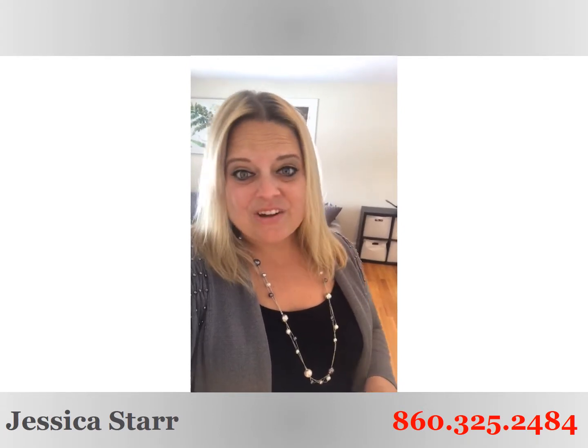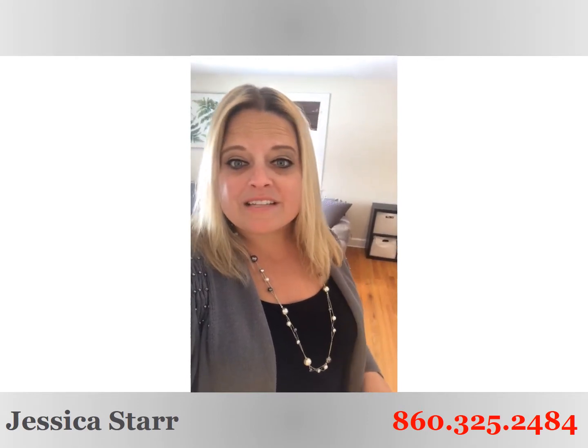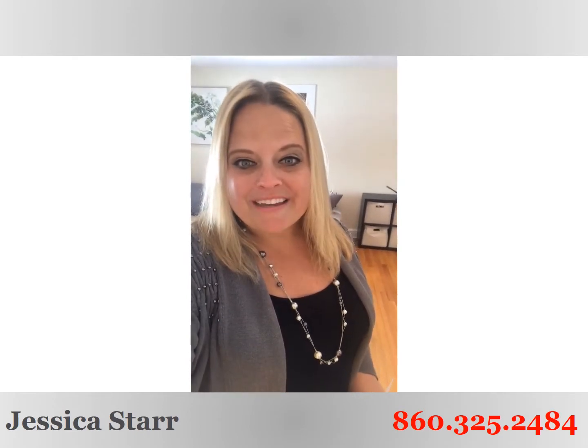And I don't think it's going to last long. So if you want to see it before everybody else, if you want to get in before you miss your chance, this one's priced to move. These sellers say sell. Give us a call at 860-325-2484. We look forward to helping you make your dreams come true too. Make it a great day.